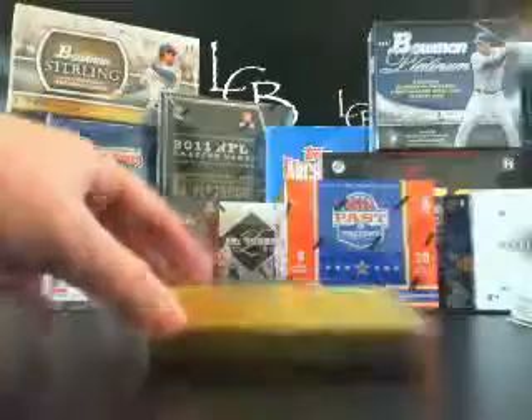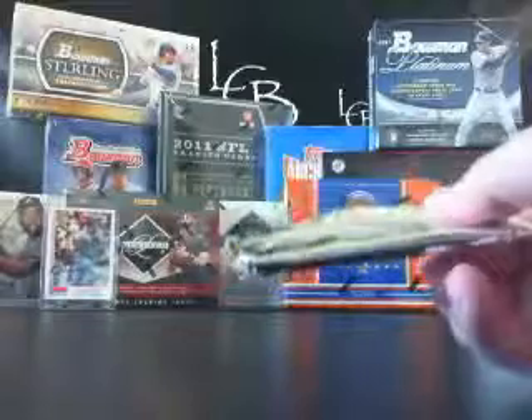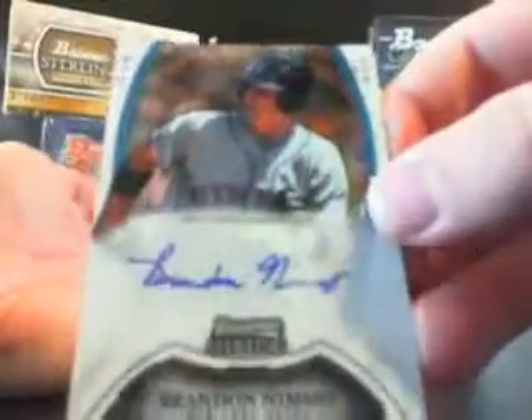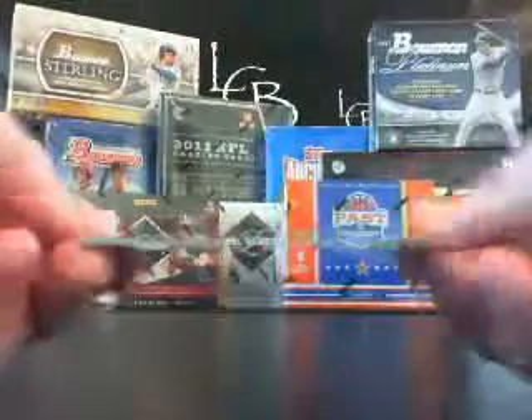Last one, man. I don't know how you're going to top those two dual autographs. Let's see if you can capitalize — I don't know if you can get any better than that Trumbo-Belt. Eric Thames from the Jays, base card. Matt Moore, base card. Michael Givens for the Orioles, no number. Brandon Nemo for the Mets, no number. And your last hit is Devin Moreo, Team USA jersey, no number.